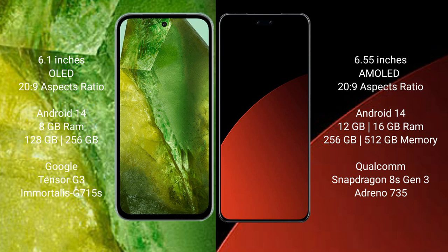Google Pixel 8a runs on the Android 14 operating system. Xiaomi CIVI 4 Pro also runs on the Android 14 operating system.